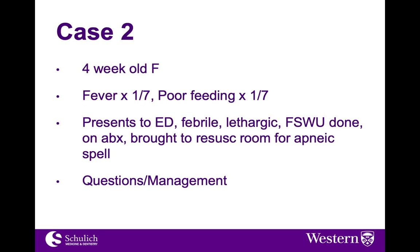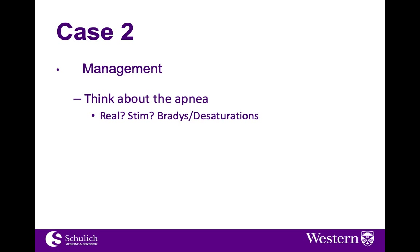Let's move on to a second case. A four-week-old girl has had a fever for a day associated with poor feeding and presents to the emergency department with fever and lethargy. A full septic workup is done and antibiotics started, but unfortunately the child is noted to be apneic and brought to the resuscitation room. Is this a real apnea? Periodic breathing can appear like apnea, especially to those not used to children. Does it require stimulation? Is it self-resolving? Are there bradycardias or desaturations associated with it? These are all things to consider in your differential.